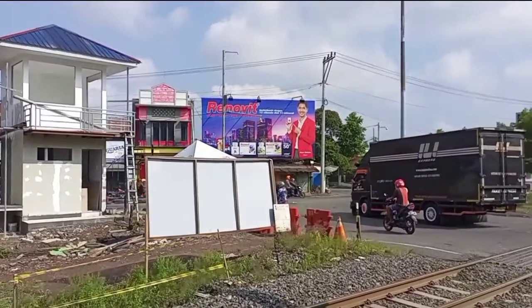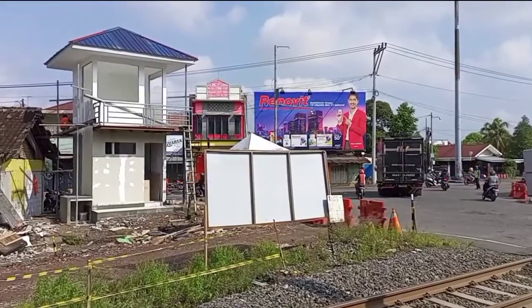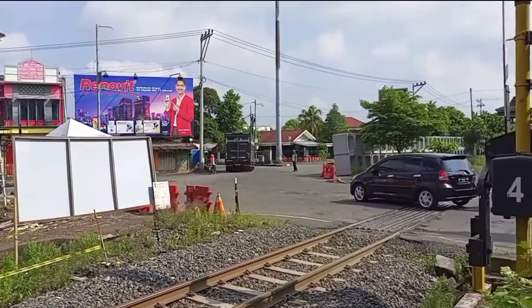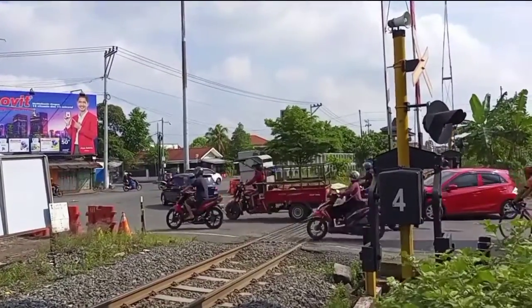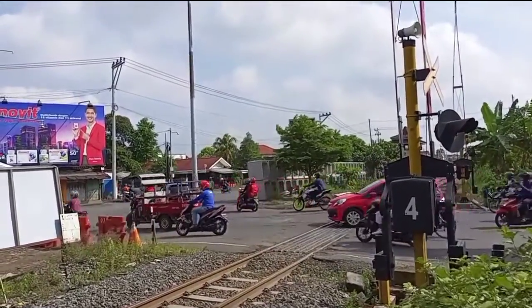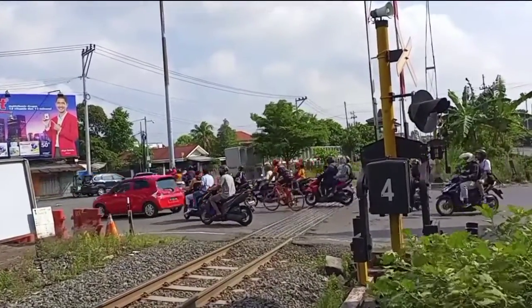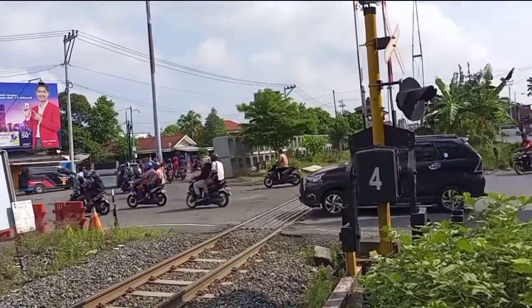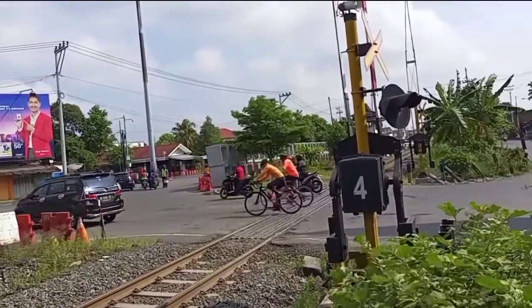Hello friends, this is the video update of my previous video. For the Joglo crossing area, the traffic condition is busy but flowing. And not a single four-wheeled vehicle with axle level 3 or 4 is visible here. They have been redirected to Jalan Insinyur Sutami.